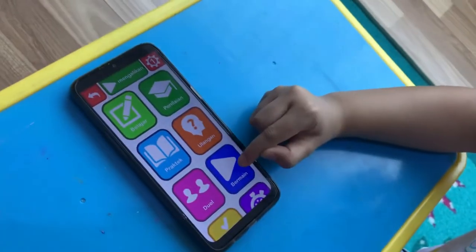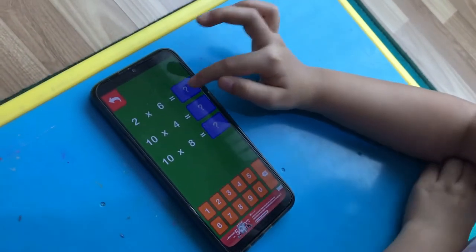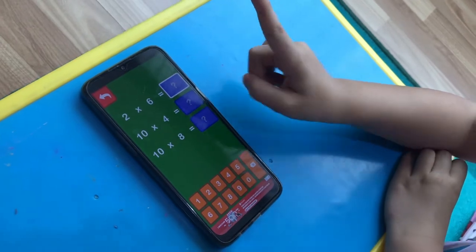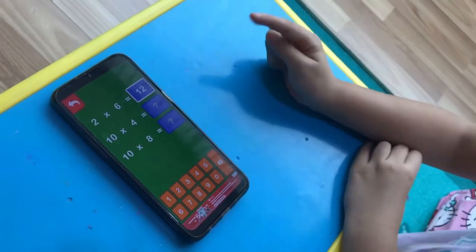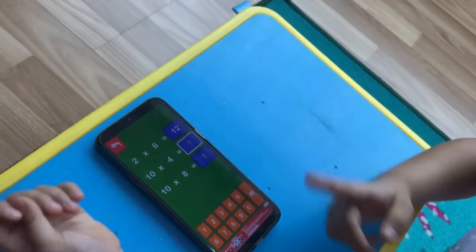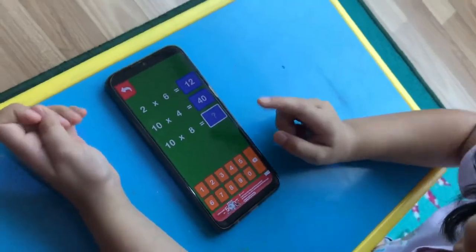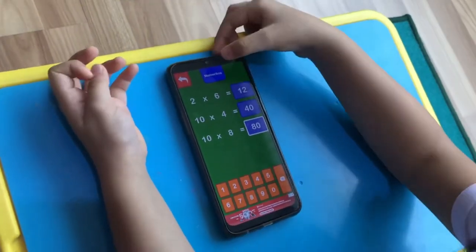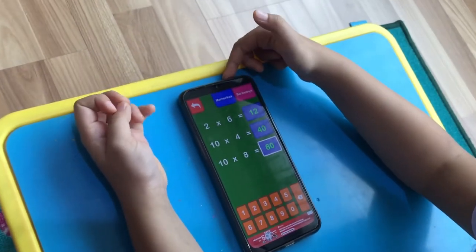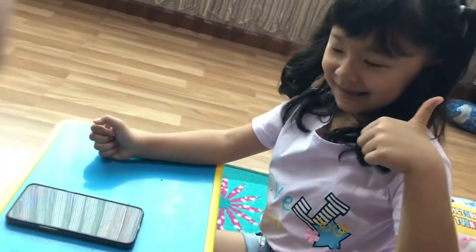Jadi kita yang bermain. Nah gini, berapa ya teman-teman? Berapa? 12. Oke lanjut, 40.